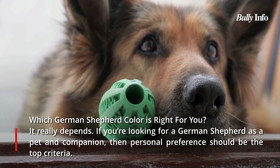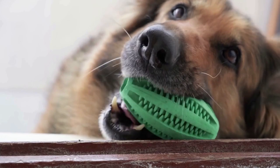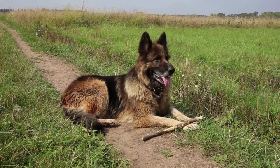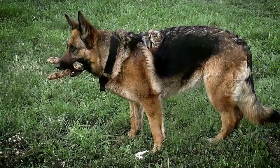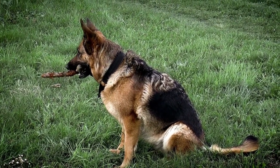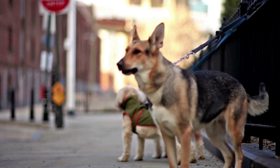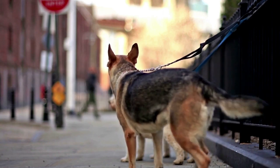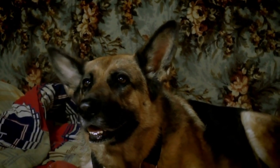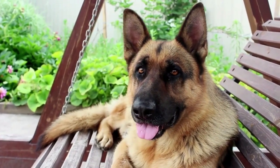When choosing a German Shepherd, personal preference ought to come first. Your choice should be based on how it looks to you — whether it is white, dark, or blue, there isn't really a wrong decision. However, if you plan to breed German Shepherds or enter them in dog shows, your color selection should skew toward richer colorations that favor blacks and tans, as white German Shepherds will sadly not be an option for showing. A German Shepherd's coloration can take many different forms — no particular color denotes superior health, temperament, or abilities. It will be up to you to train, care for, and raise the dog.